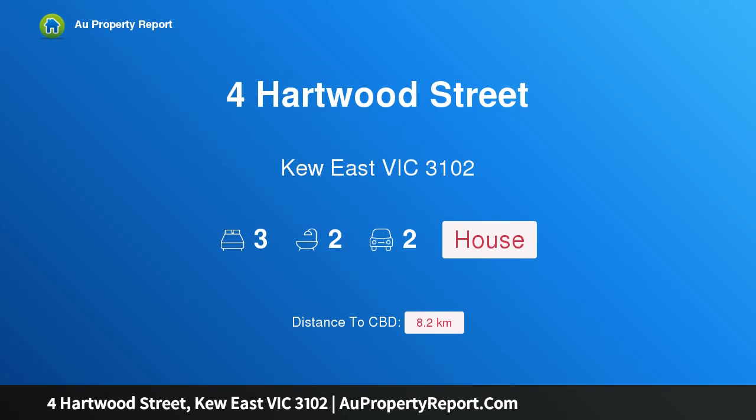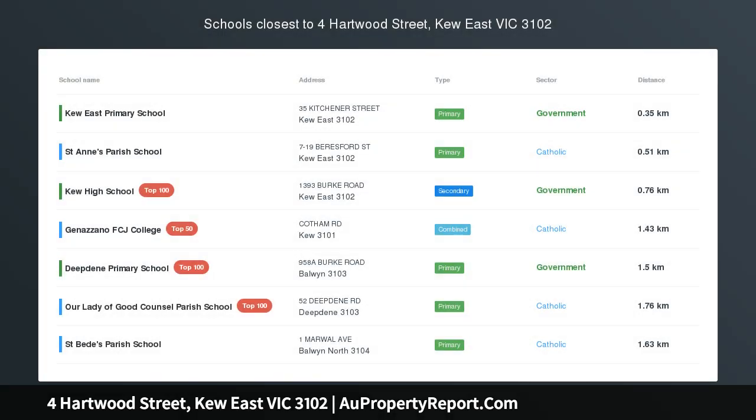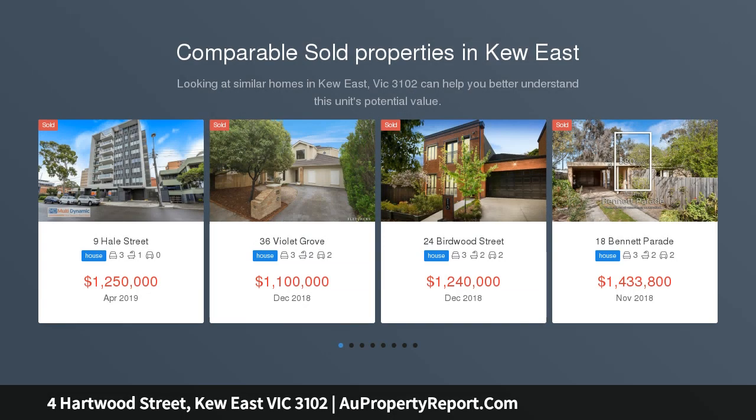Hi, I am glad to introduce this property on Hartwood Street, Hue East Victoria 3102. Many possibilities on large land, superbly situated — renovate, invest, redevelop.